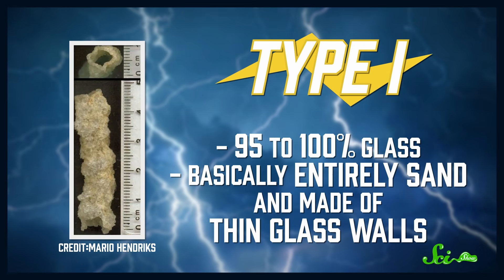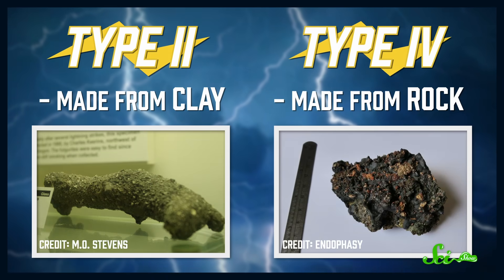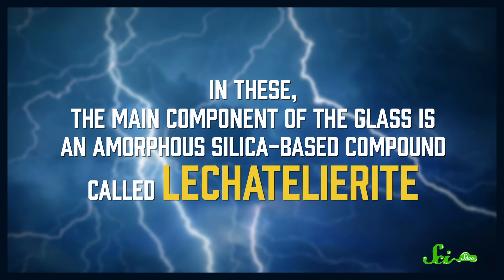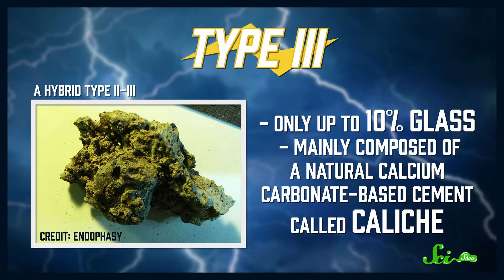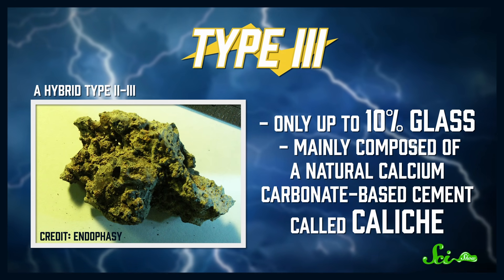Type 1 are 95 to 100% glass, basically entirely sand and made of thin glass walls. Type 2 are made from clay, and type 4 are from rock — both are up to 90% glass but have thicker walls. In these, the main component of glass is an amorphous silica-based compound called lechatelierite. Type 3 fulgurites, at the other extreme end, are only up to 10% glass, and mainly composed of a natural calcium carbonate-based cement called caliche. Fulgurites form underground, but as the sand shifts they can start to peek out, and when they do, we can identify trapped gas bubbles from the time they formed, allowing scientists to learn things like what kind of plants used to exist in the area long ago.